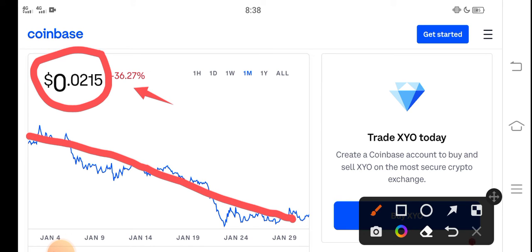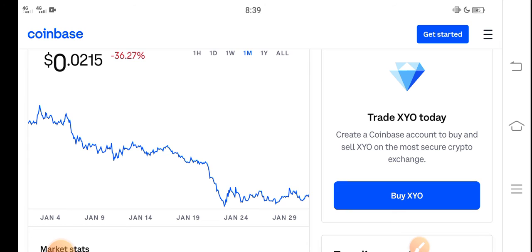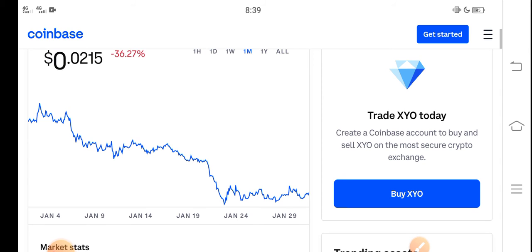The price has been continuously decreasing from the last 30 days, so a lot of holders are really worried about what they should do right now — whether it's a good time for buying, selling, or holding. If you are already a holder of XYO token, you are already in a huge loss. There is only one way to save yourself from losses and make a profit — just holding.